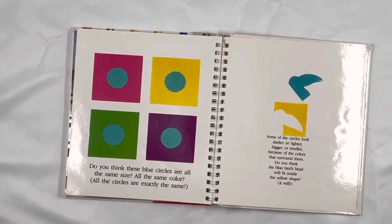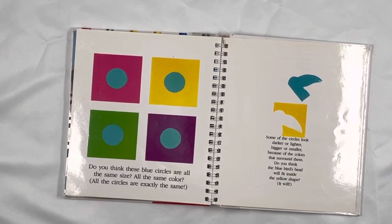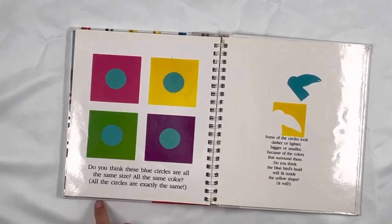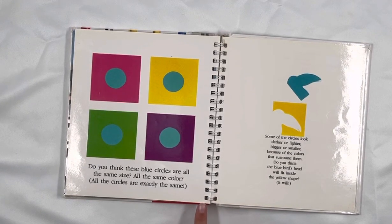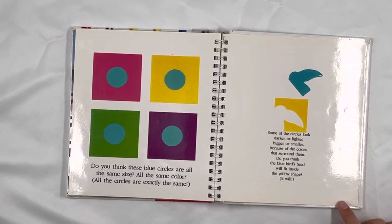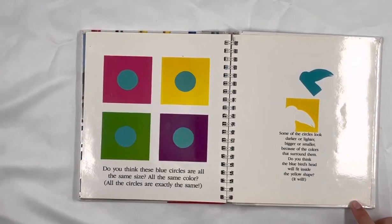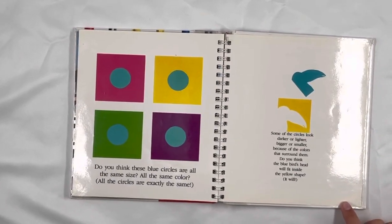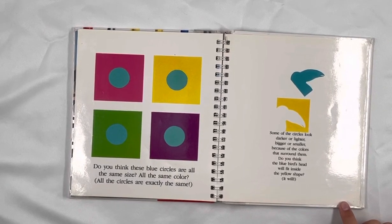Do you think these blue circles are all the same size? All the same color? All of the circles are exactly the same, but some of the circles look darker or lighter, bigger or smaller, because of the colors that surround them. Do you think the blue bird's head will fit inside the yellow shape? It will.